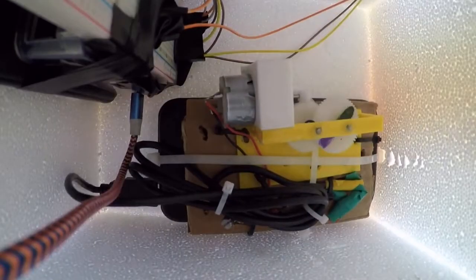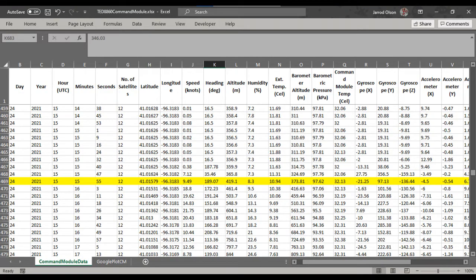My next observations looked for more subtle changes. The video was played at 1x speed, and the number of rotations were counted for 60 seconds. This was done several times from different altitudes. My baseline data prior to launch at 360 meters above sea level here in Nebraska shows the motor spins at 46 RPMs.